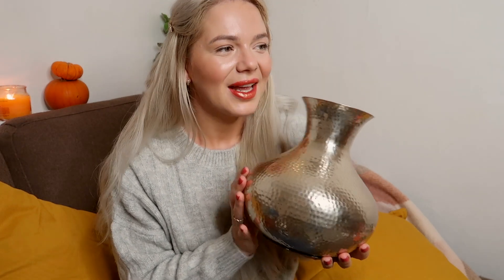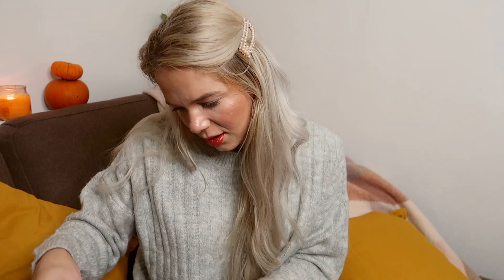I grabbed it and then a lady came and asked 'Oh, are you going to buy that?' I'm like, 'Yeah, I really really want it!' That will make a good addition to my living room. I don't know why people think that if they say they like something, you'll just hand it to them!